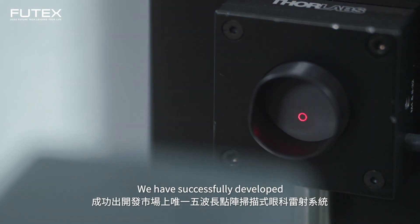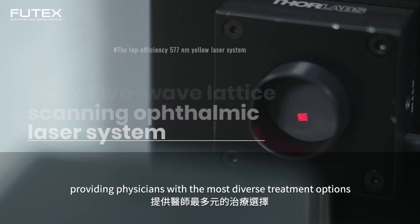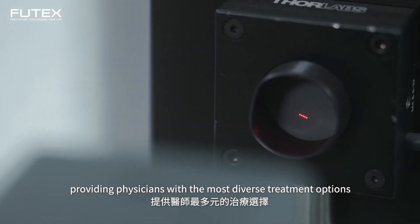We have successfully developed the only 5-wavelength lattice scanning ophthalmic laser system on the market, providing physicians with the most diverse treatment options.